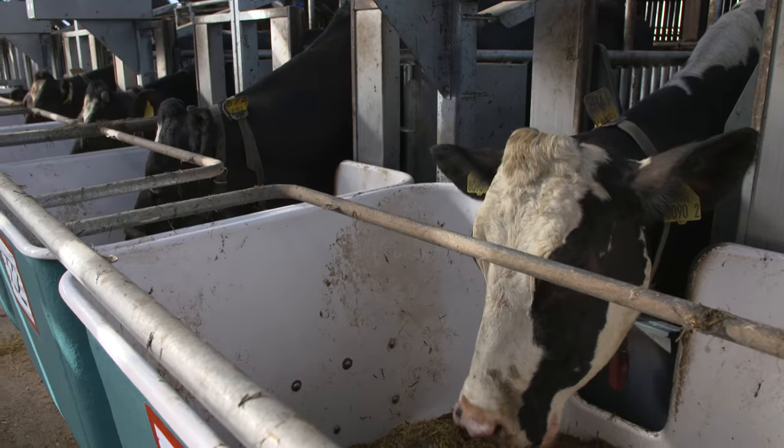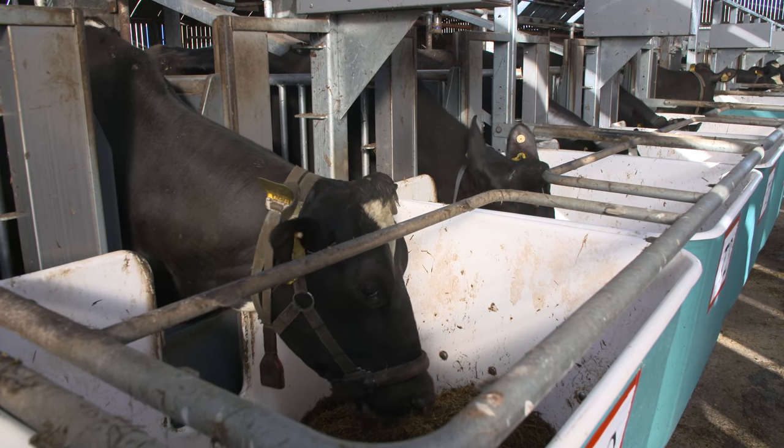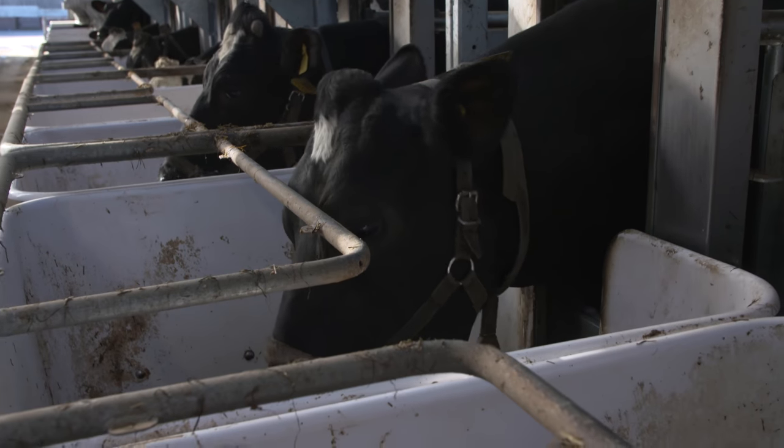Our research program here at Hillsborough is centred around our 340 cow dairy herd. That herd is mostly Holstein-Friesian and those animals would be within the top 1% of UK genetics for PLI, profitable lifetime index.